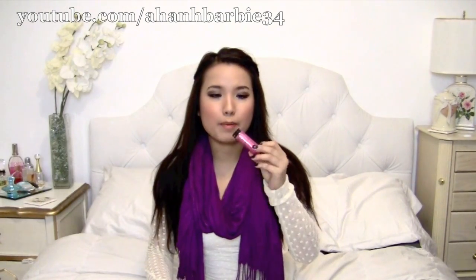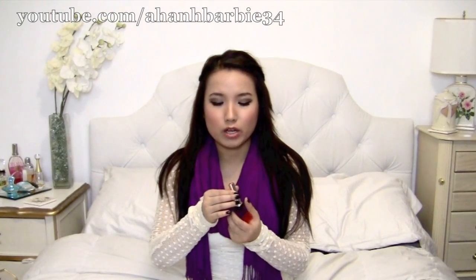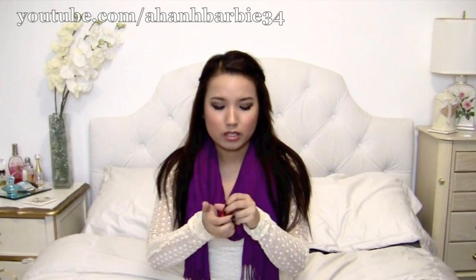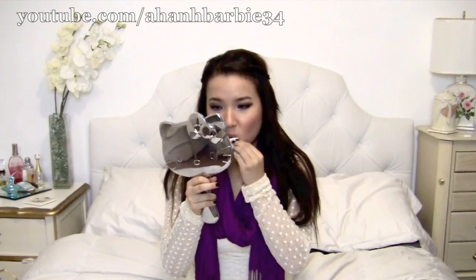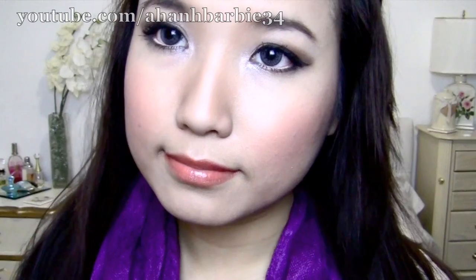The second color I got is Candy Apple. This color kind of looks like Cherry Tart, but it's more of a true red color. It has a little bit of an orange tint to it, and it doesn't have the little specks of glitter that Cherry Tart does. I love the feeling that these lipsticks have — it's just so smooth. So this is more of a red-orange compared to Cherry Tart.